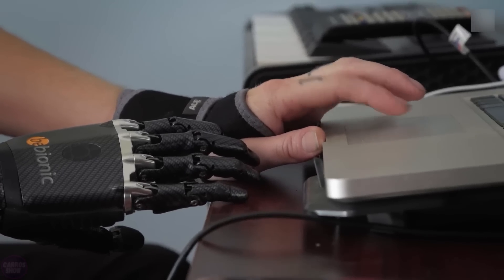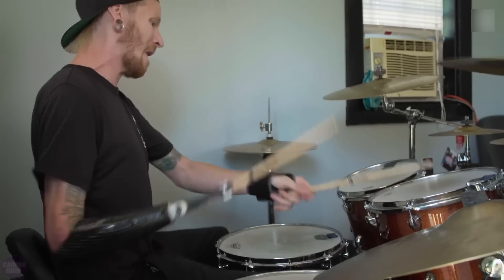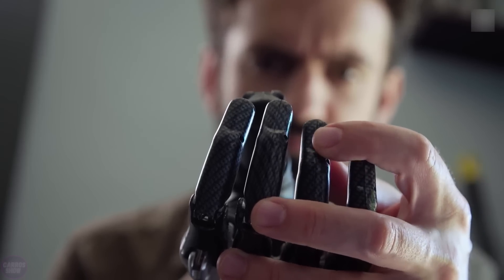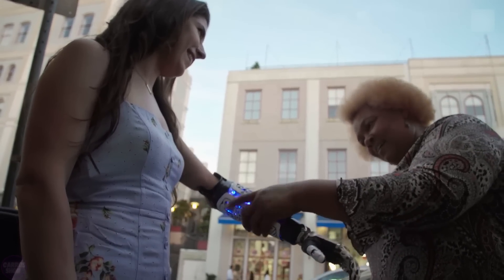The Hero Arm enables users to perform complex tasks like gripping and moving objects. A major advantage of modern prosthetics is that they can be controlled through neuro interfaces, which directly connect to the brain, transmitting signals from the nervous system to the bionic limb. Such technologies can allow users to feel and control the prosthesis as if it were a natural part of their body.